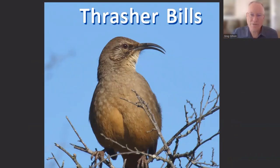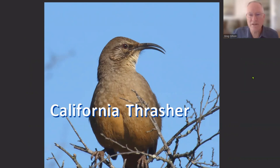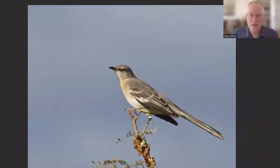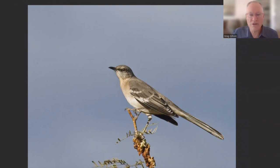Thrashers have very long bills — they are fairly stout, some of them much longer than the head, and they are all curved down with a sharp tip. Thrashers thrash their bill side to side in the ground or leaf litter, looking for seeds and invertebrates to eat. The Leconte's thrasher is found in sand flats with isolated bushes. The mockingbird is in the same group — the bill is smaller and straighter than the other thrashers, but more curved and more sharply pointed than thrushes.